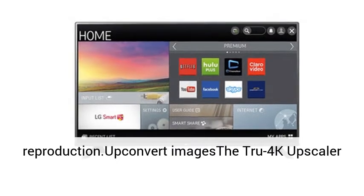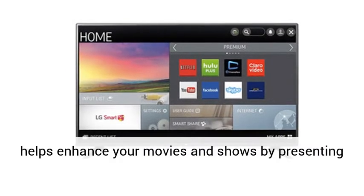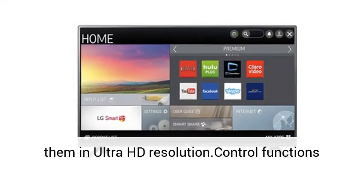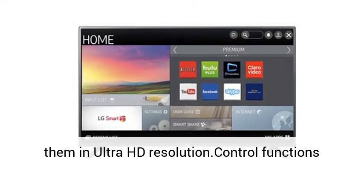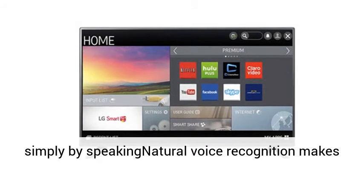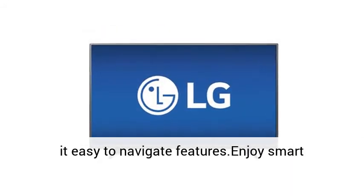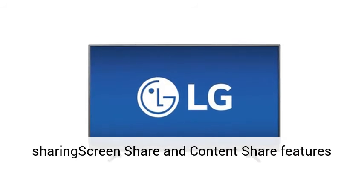The panel's self-lighting pixels switch off completely for black tones, and a True Color Generator ensures faithful image reproduction. The True 4K Upscaler helps enhance your movies and shows by presenting them in Ultra HD resolution. Voice recognition makes it easy to navigate features by speaking naturally.